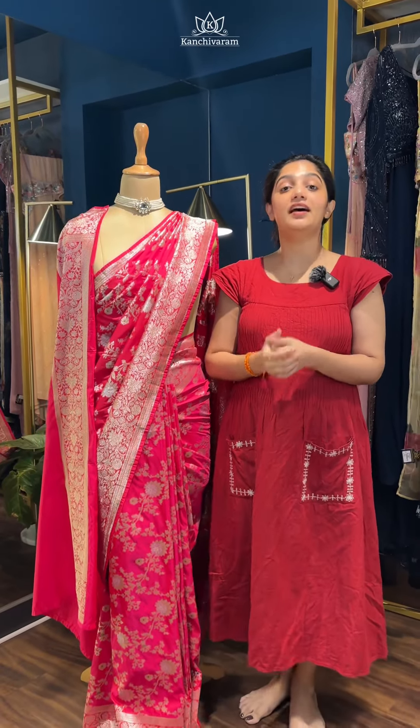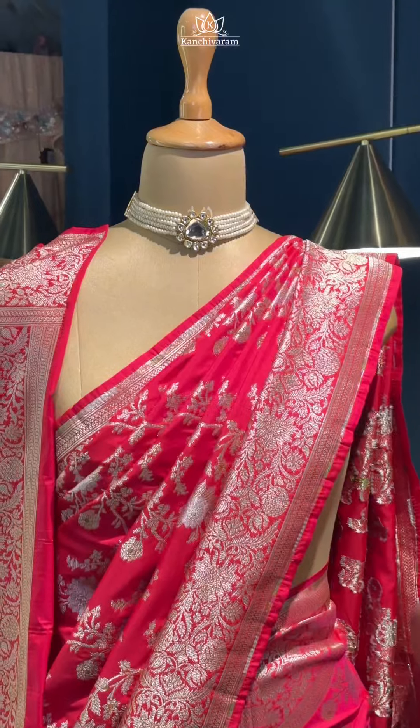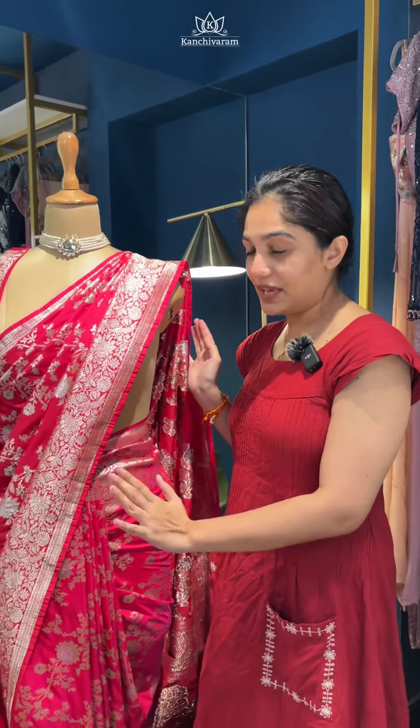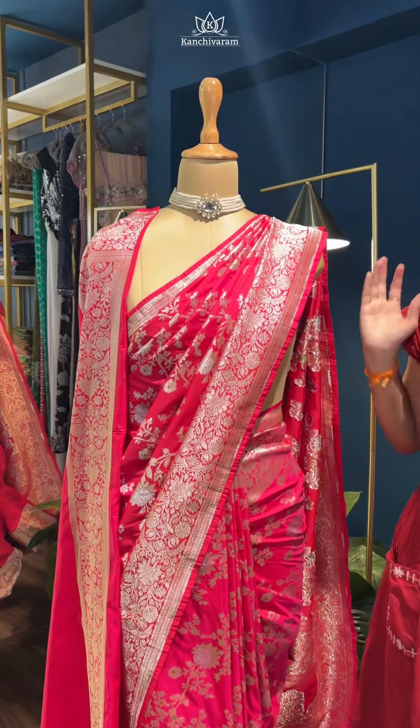A lot of people have been asking us for the Banarasi saree collections. Unfortunately, we do not have any pure Kathans in stock as of now, but we have something which looks and feels just like the pure Kathan silk sarees, but in a budget. These are all very beautiful semi-Kathan Banarasi silk sarees. Those who cannot afford the pure Kathans — we know pure Kathans are quite expensive because of the handloom, the hand-woven process, the zari, the design, and the number of days taken to weave a saree. All these things determine the value of a saree. This one is not pure; this is semi silk. The zari is also not pure, but they look as beautiful and rich as pure Kathans.